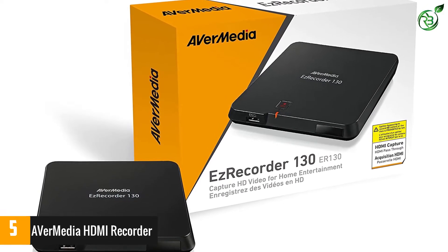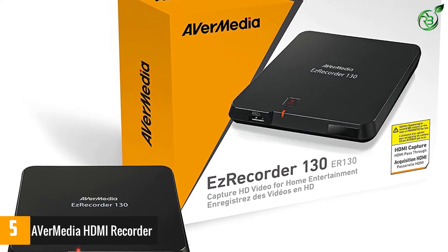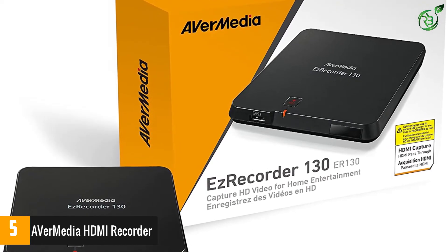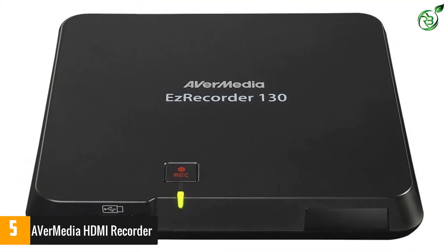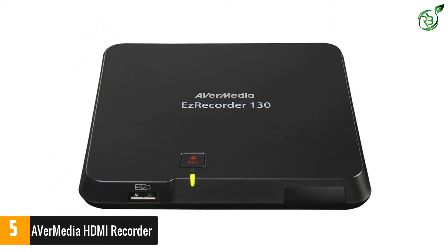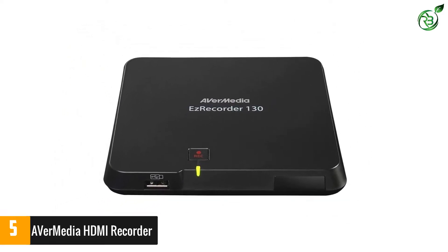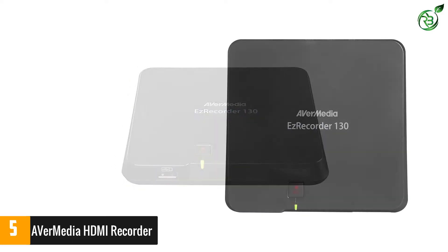Its RE Central software also allows you to record your comments live by pressing a simple key or from the moment you start speaking, although it can also be recorded separately for later editing. Splitter bypassing to record HD content is prohibited by law. Max pass-through resolution is 1080p60. USB hard drive sold separately.